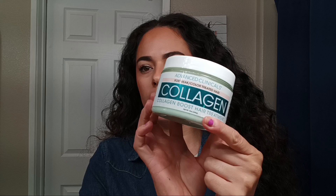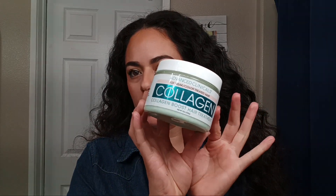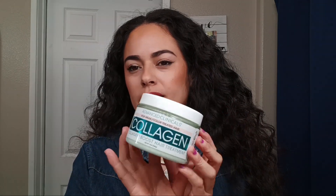Welcome back to my channel. Today I'm going to be doing a review on this hair mask — this is Advanced Clinicals for weak, color-treated hair, a collagen hair treatment. I have been trying this out for a couple of months now. I did receive this as a gift; it was $4.99 at Ross.